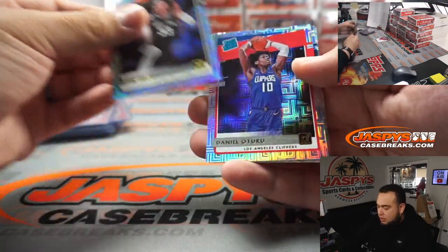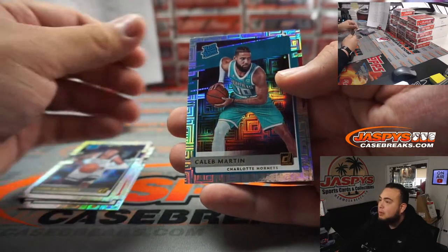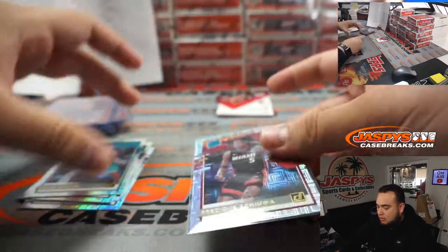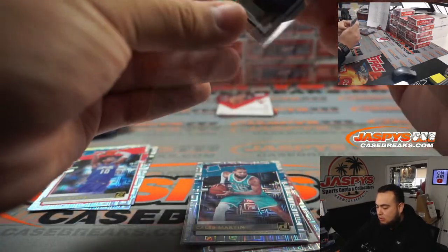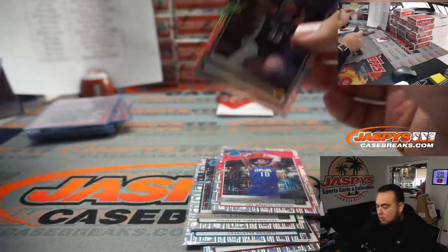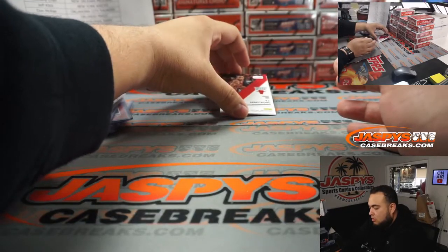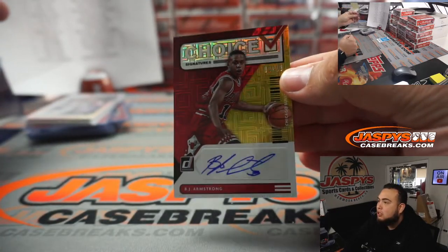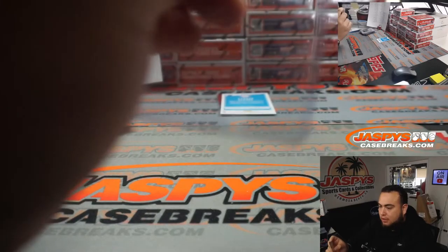Alright, box two — we got Trey Jones, Yanni Wongsa for the Clippers, Jayden McDaniels, Caleb Martin, and Precious for the Heat. We got BJ Armstrong Choice out of 10 for the Bulls — 2 out of 10, very nice, low-numbered as well. That's a gold. Jeff Click with the Bulls.